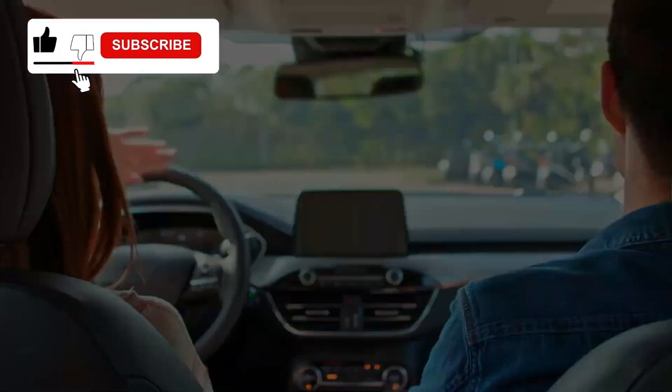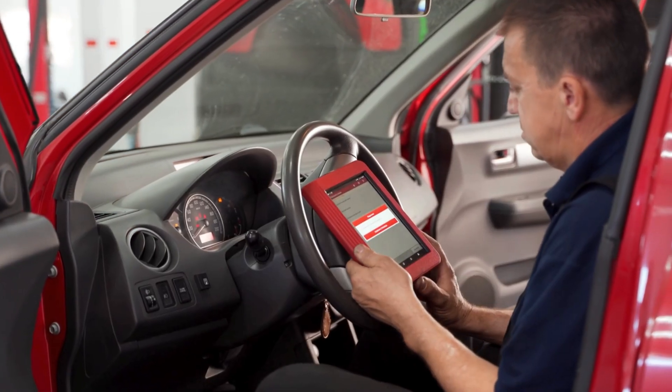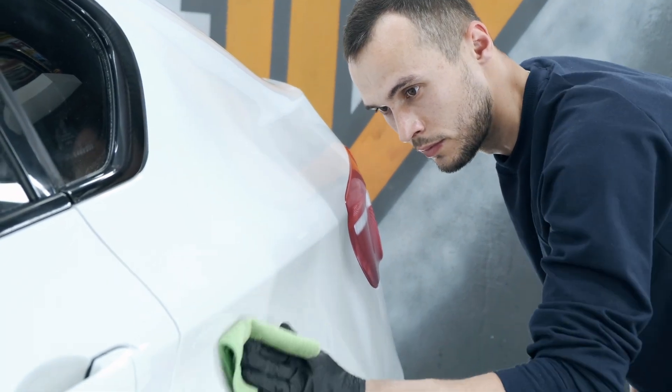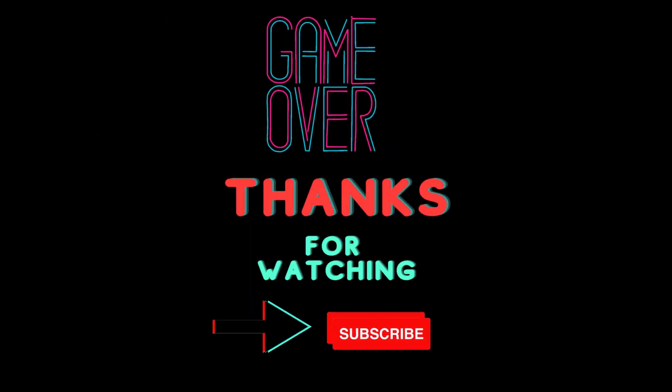And that wraps up our list. If this video from the Engine Fixer helped you diagnose your car problems, make sure to like, subscribe, and drop your questions in the comments below. Thanks for watching, and we'll see you in the next video.